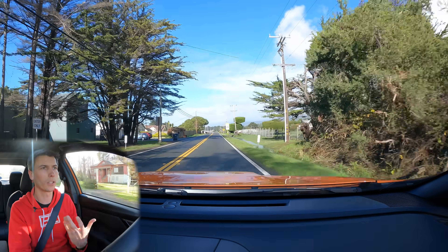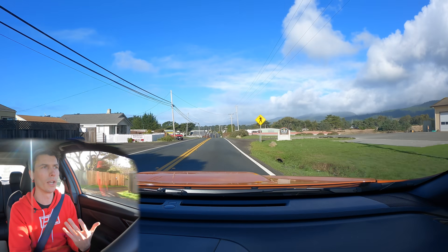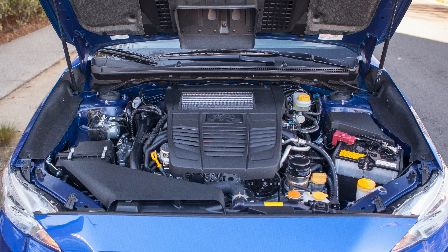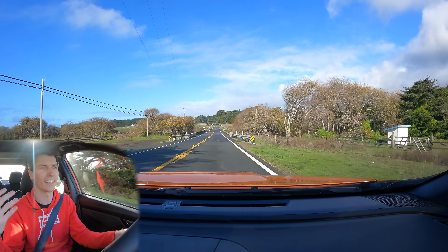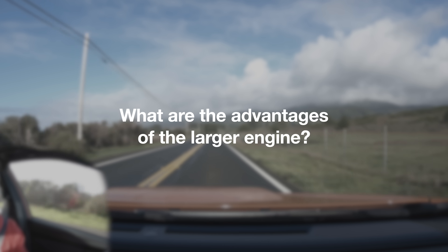I wish there had been a bit more improvement, but we have switched from the 2-liter to the 2.4-liter. Subaru's argument is that there's better drivability with this engine. It's also worth noting the old 2-liter turbo was used in nothing else, whereas this 2.4-liter is shared across the Ascent, Outback, and now the WRX — which makes sense from a simplicity standpoint.